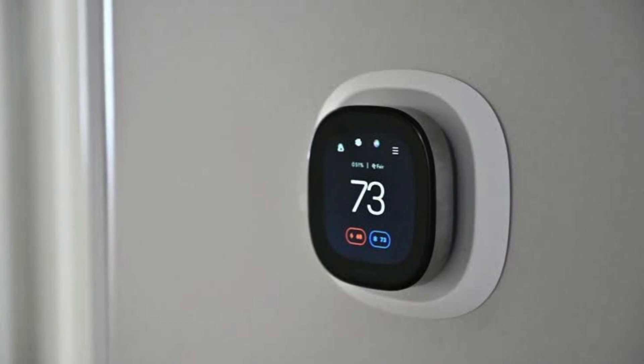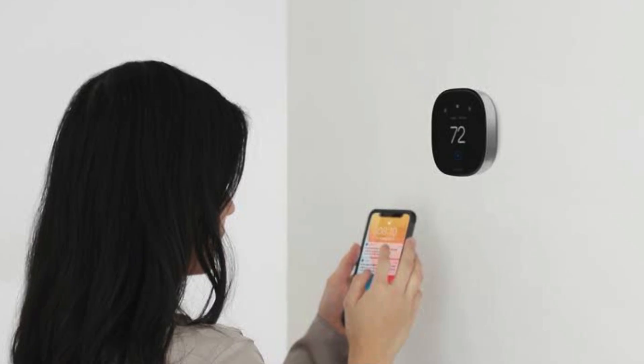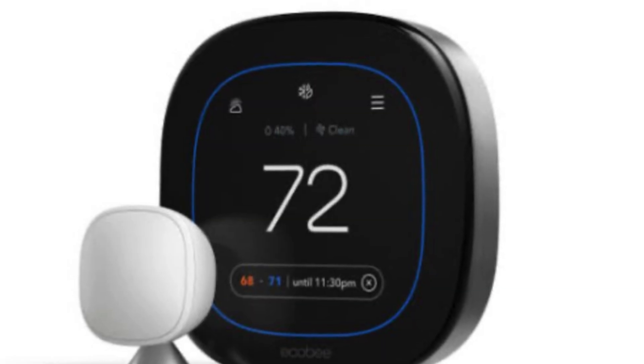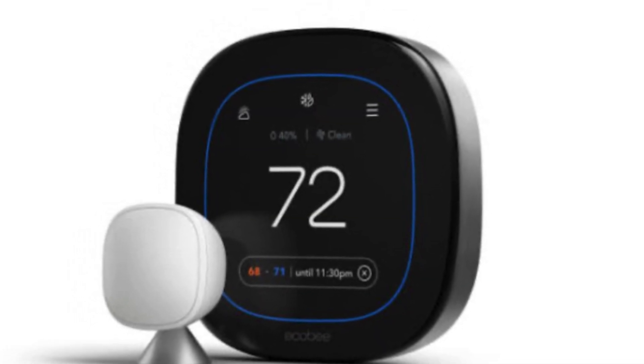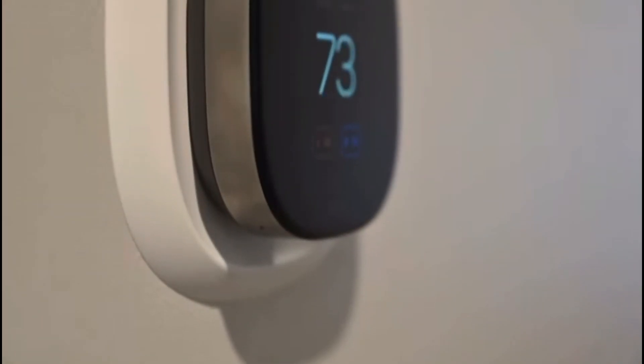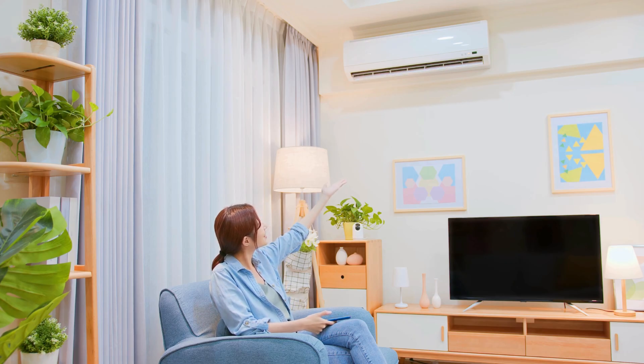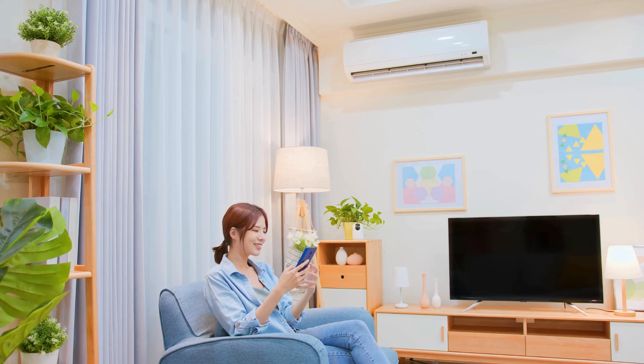But it's not just about voice control. The Ecobee really shines with its smart sensor technology. It comes with a wireless remote sensor you can place in another room, which helps the thermostat understand the temperature in different parts of your house. That means no more hot or cold spots — just consistent comfort throughout your entire space.